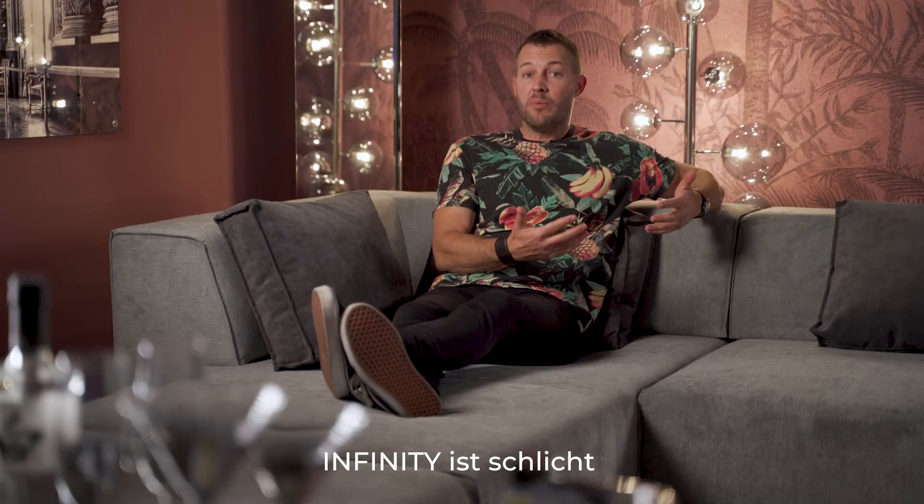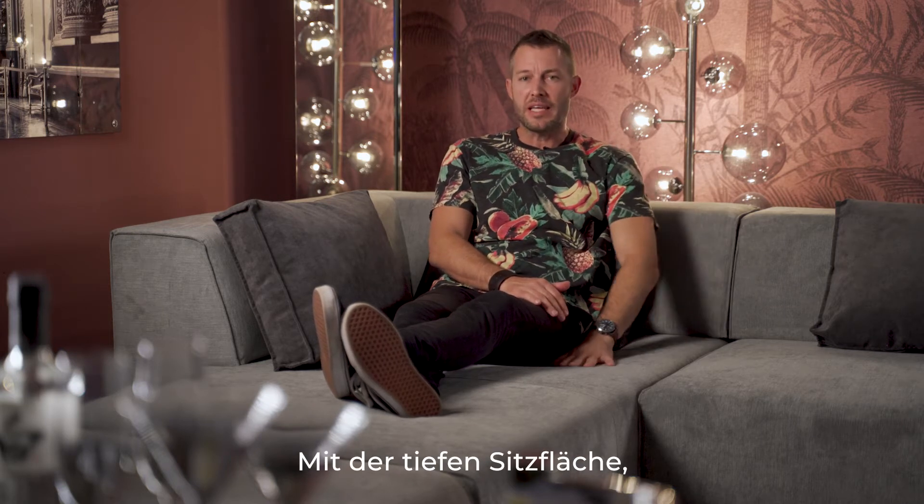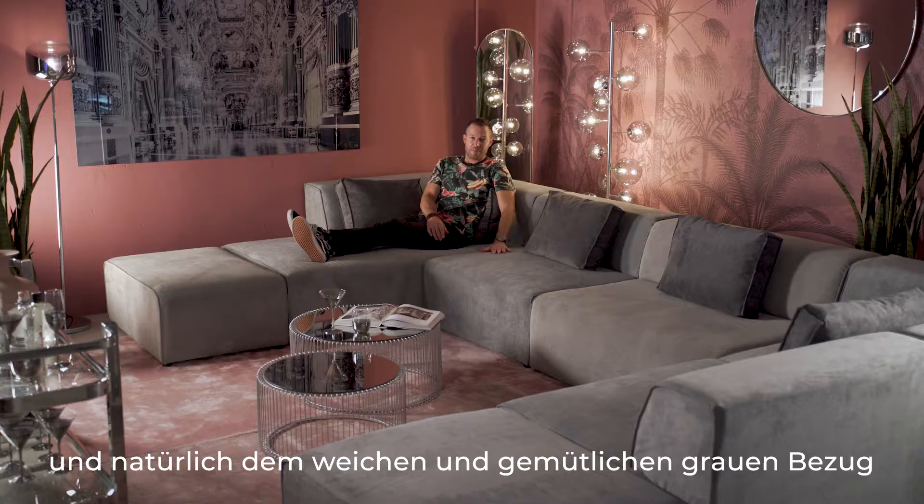The Infinity is quite minimalistic but it's super comfortable, with this deep seating area over here, the curved backrests, and then of course this lovely lush gray material.